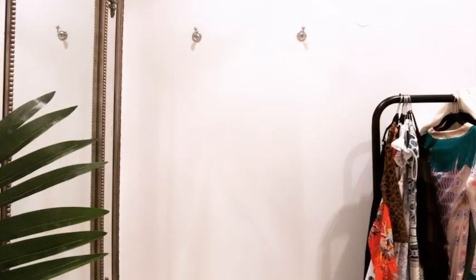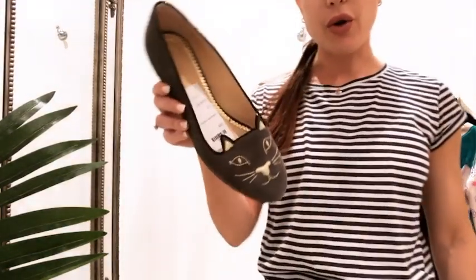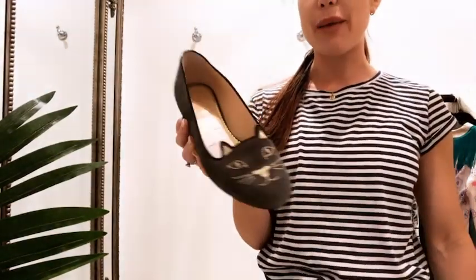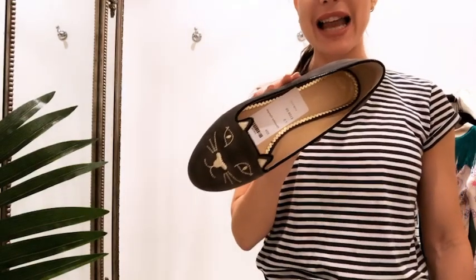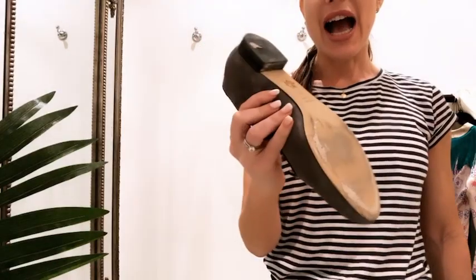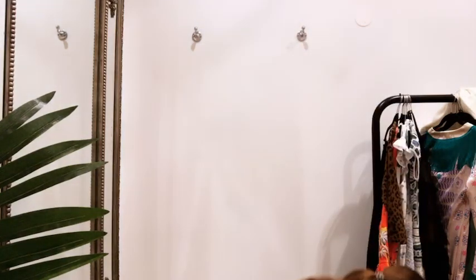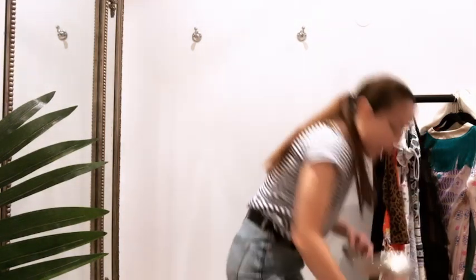These shoes are getting so much attention so I wanted to show you — we have black, pink, and grey left and they're a size 7.5. We've got them in at £110 and they are Charlotte Olympia. I believe they're still online so go and check them out if you're interested.